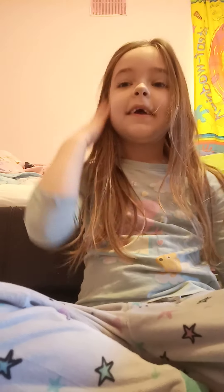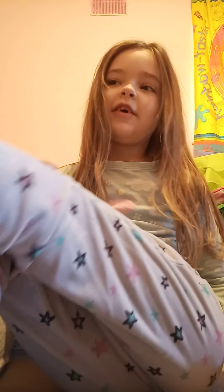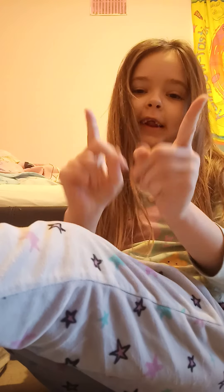Hi guys, welcome back to my video! Today I'm doing an 'every video get ready' challenge, so let's get started.